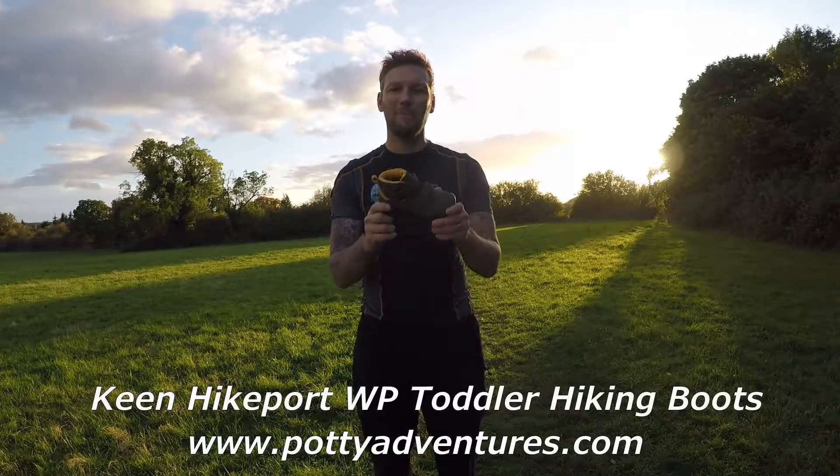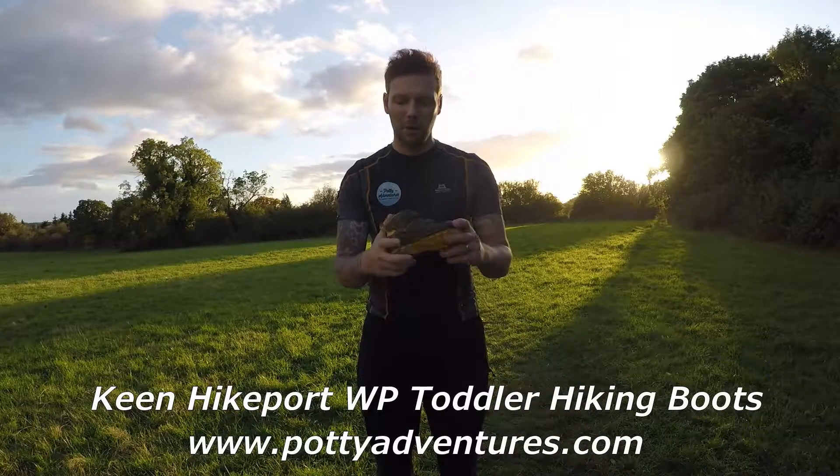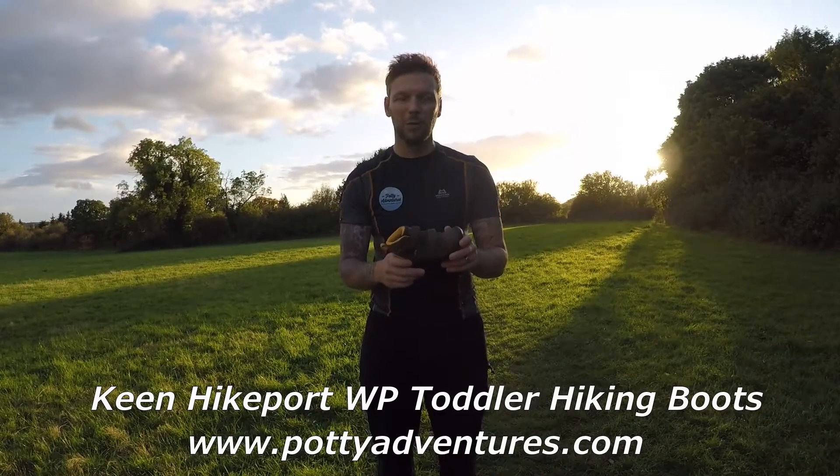The Keane Hikesport Mid Waterproof Boot for kids. We've had this on test now for a couple of weeks. Jessie's been out in it several times, and you can see them both running around as we speak.